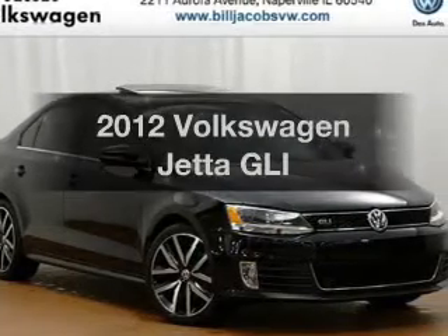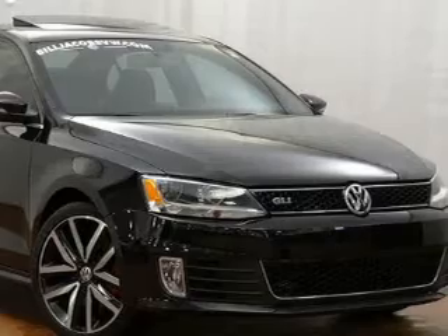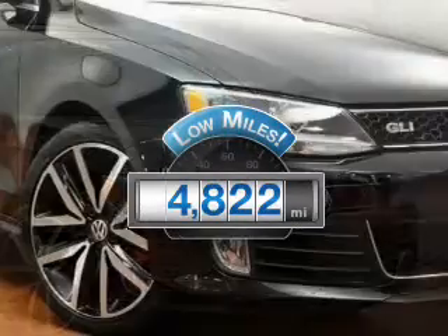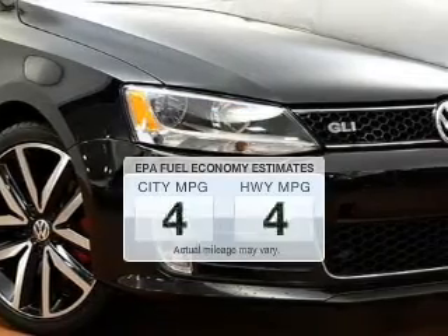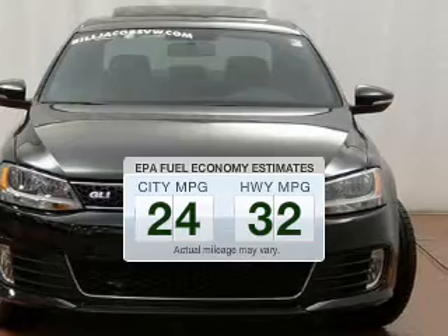Imagine yourself in this 2012 Volkswagen Jetta. Travel the roads in style and comfort in this great vehicle. Low mileage is an important factor in your purchase, and this vehicle delivers a low odometer reading. Better gas mileage means better long-term driving, and this ride delivers with a great low fuel consumption rate.